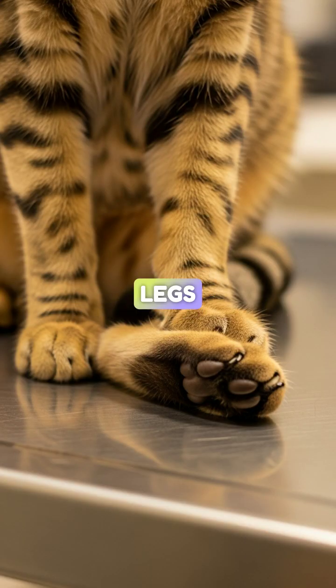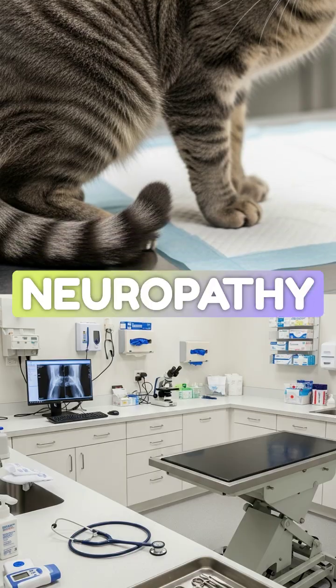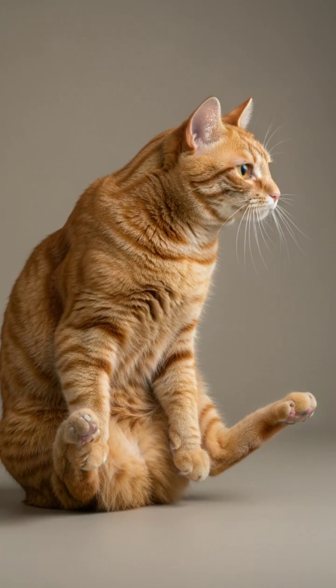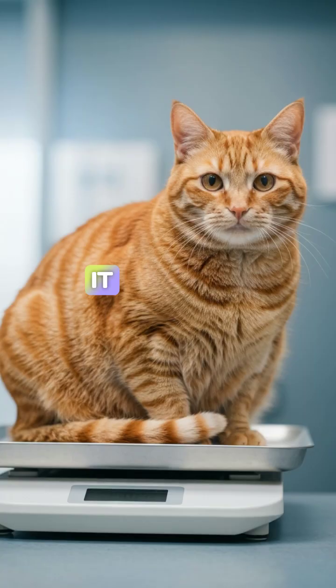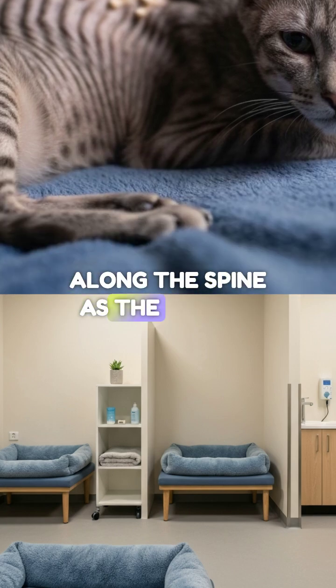In cats, we look at their legs. Diabetic cats can develop a condition called diabetic neuropathy. The high glucose damages the nerves, leading to a plantigrade stance. Instead of walking on their toes like normal, they drop down and walk on their hocks, or heels — it looks like a rabbit hopping. We also see a shift from obesity in the early stages to severe muscle wasting along the spine as the disease progresses.